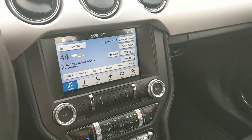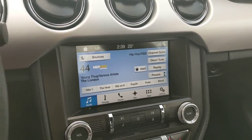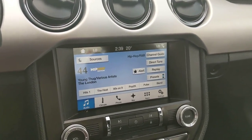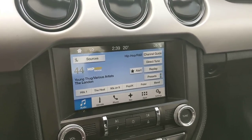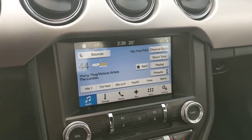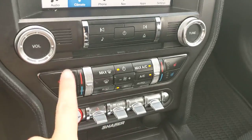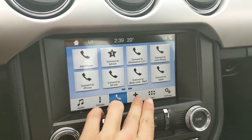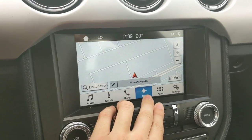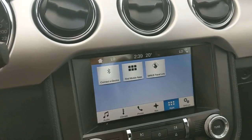Moving on to your center screen infotainment center, which covers radio, Sirius, Bluetooth, and CD — so plenty of options for whatever you want to listen to. You also have your digital climate controls physically down here, phone controls for whatever you have connected, navigation so you hopefully won't get lost on your travels, and whatever apps you may have installed.